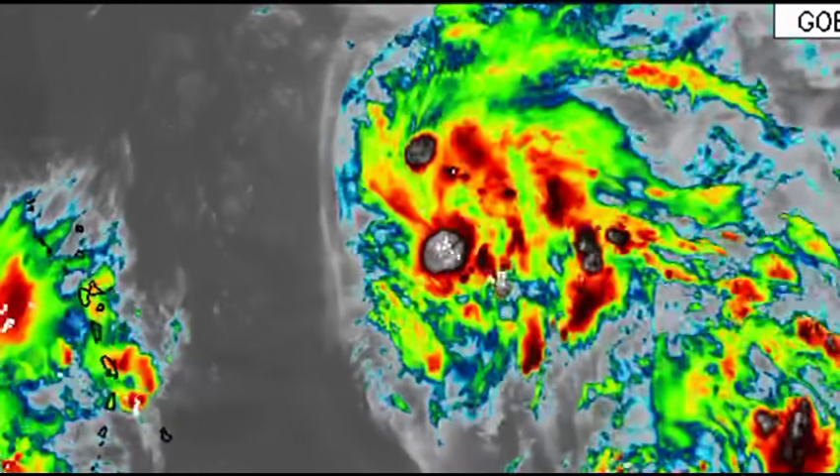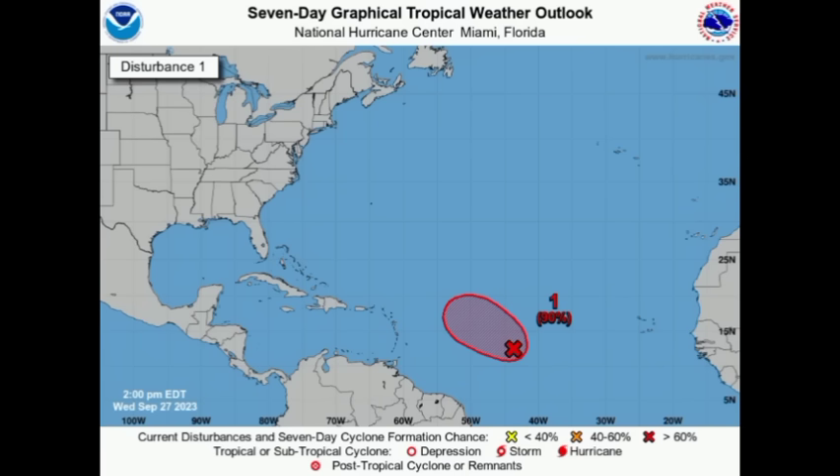As for 91L, it is developing rather slowly — again, proximity to Philippe has resulted in the system not being able to get itself together. That's good for now, but the formation chance through both 48 hours and the next seven days remains high at 90 percent. If it gets close enough to the Caribbean it could induce some impact, but that is not a guarantee either, so we have to keep our eyes on these systems.